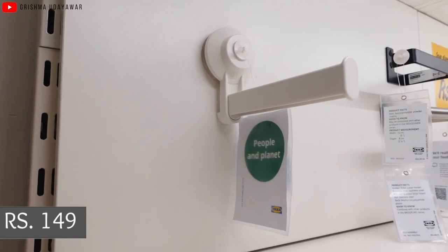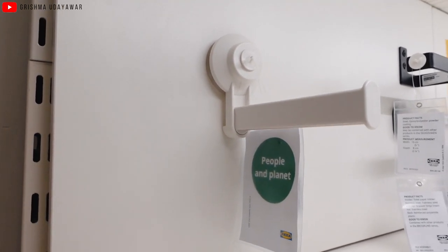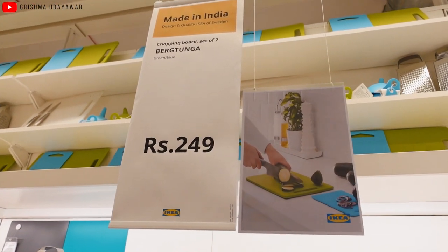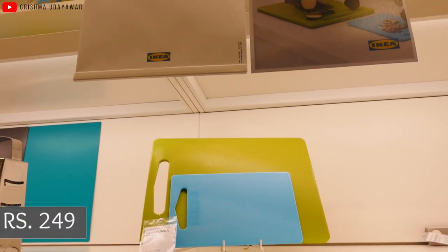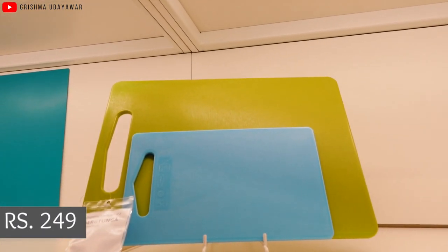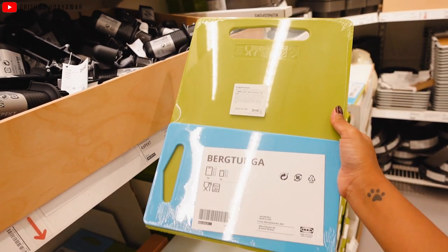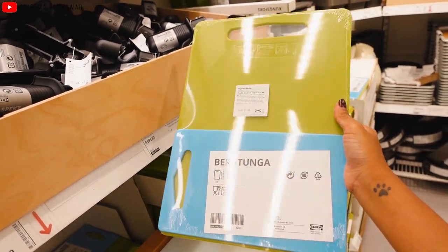There was a huge aisle dedicated to different chopping boards. This one in particular is just ₹249 and is a set of two in two different colors and sizes. It's made out of tough plastic material and is great for chopping vegetables.